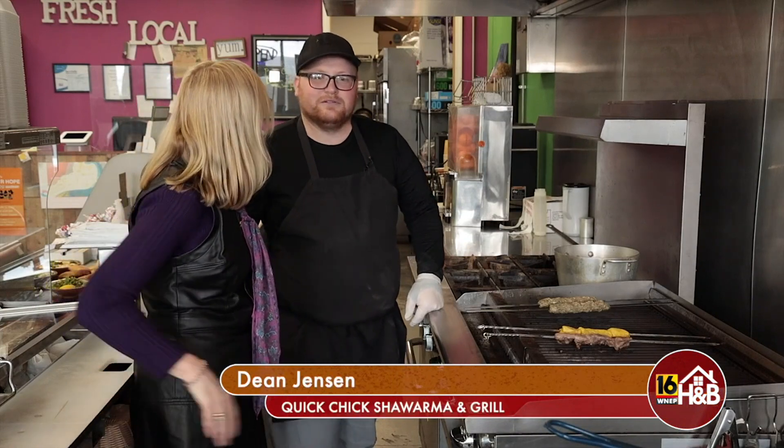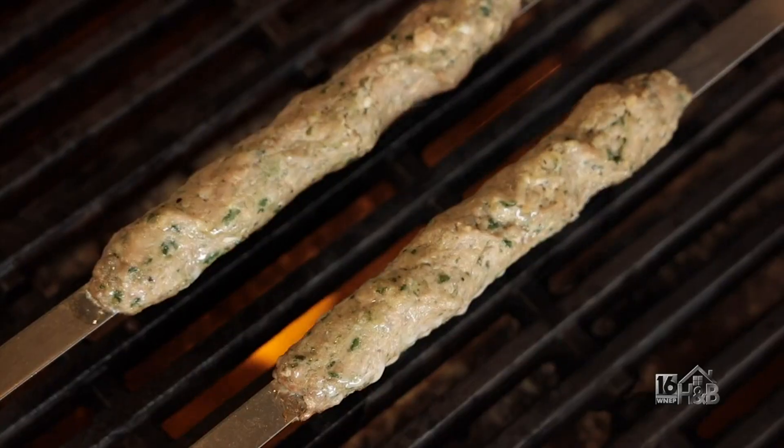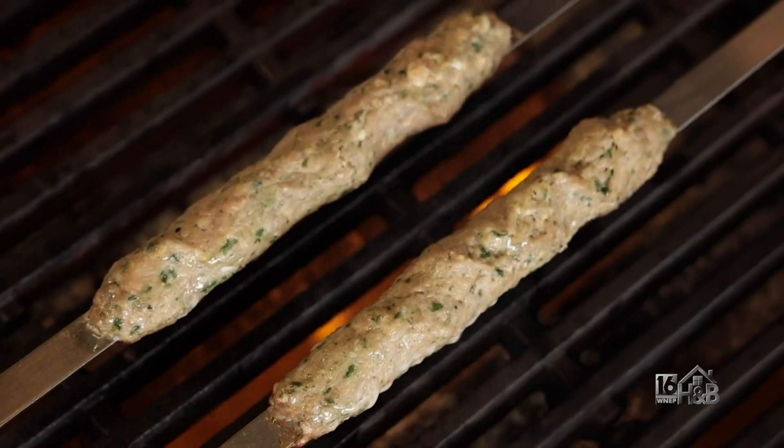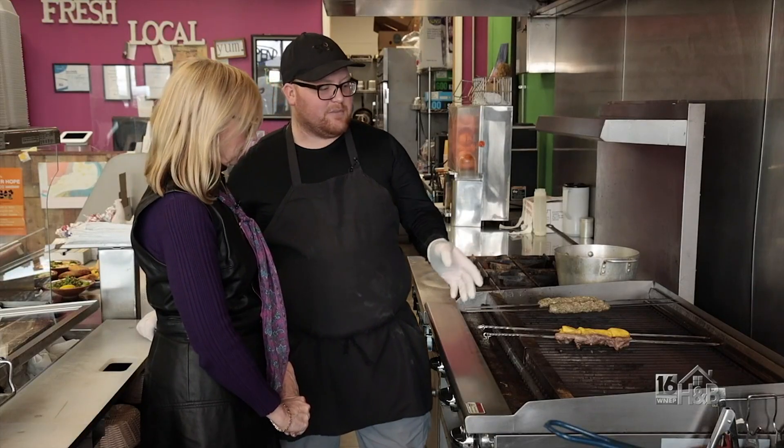What are we making, Dean? Today we're going to be making our mixed grill, which is koufta — it's a lamb and beef mix — and we have chicken kabobs, and we have lamb kabobs.